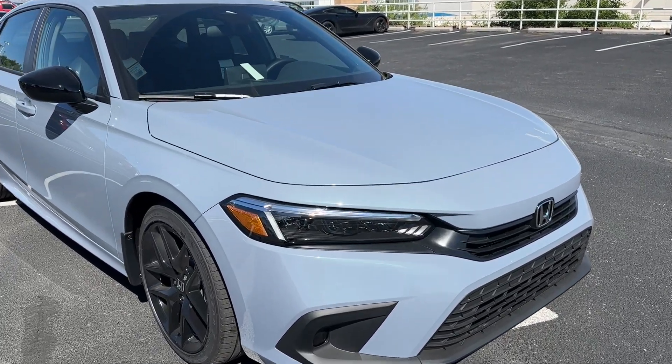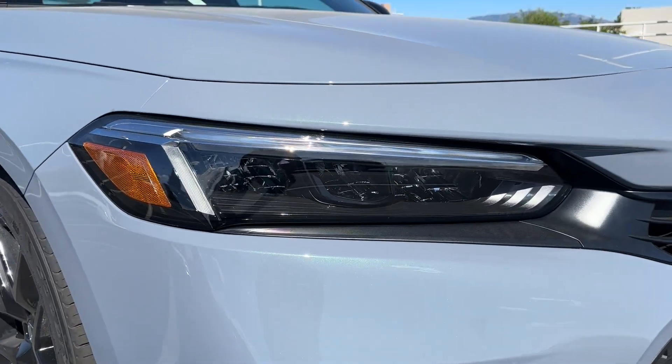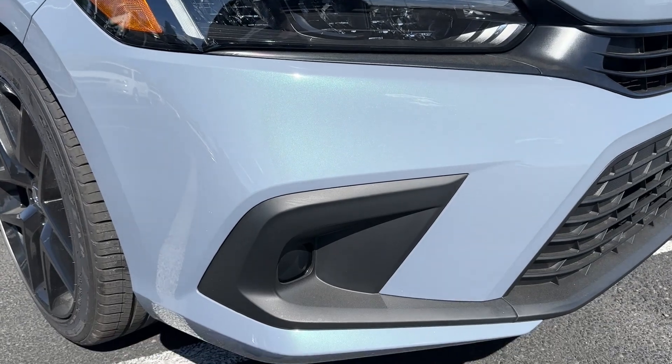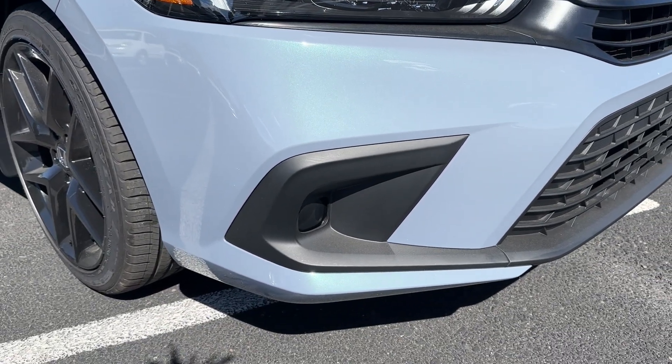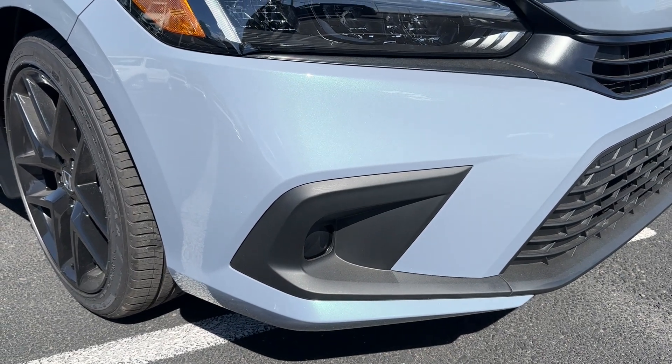Let's start with the front fascia of the Sport sedan. You get full LED — high beam, low beam, turn signals, and daytime running lights — standard on every Civic. There are no fog lights unless you get the Touring, so you need the fully loaded model to get fog lights. Not even the SI gets fog lights.